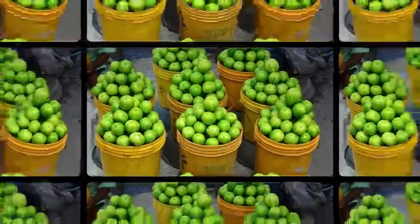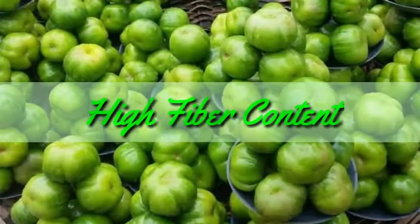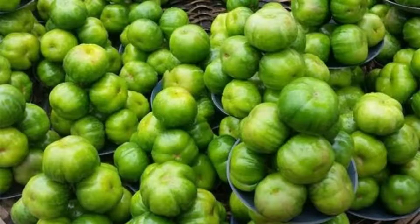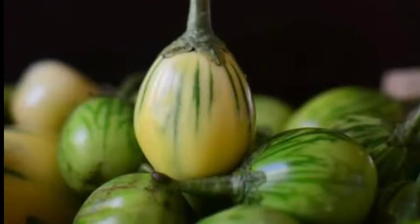Number one: high fiber content. Garden eggs are believed to be one of the greatest sources of dietary fiber, which is an essential element in any balanced diet. Fiber aids greatly in gastrointestinal health and proper movement of bowels. Consuming garden eggs will contribute a lot to digestion and consistent movement of bowels, thereby reducing constipation.